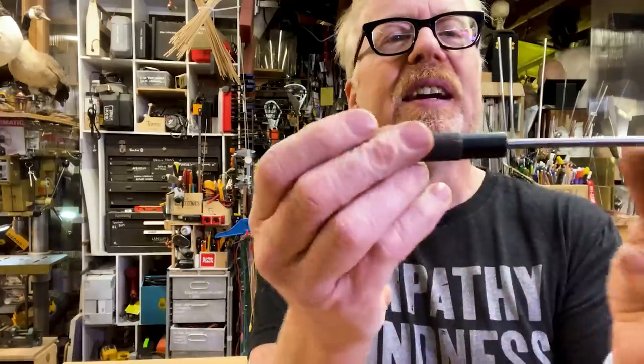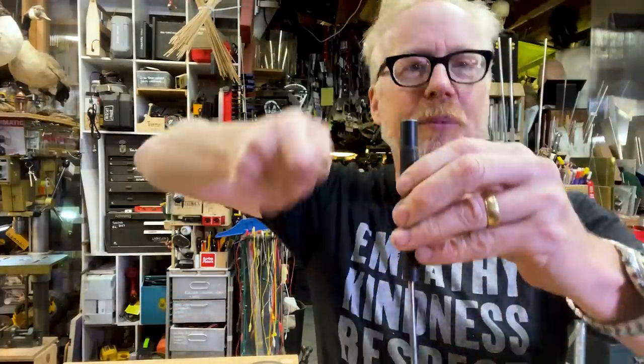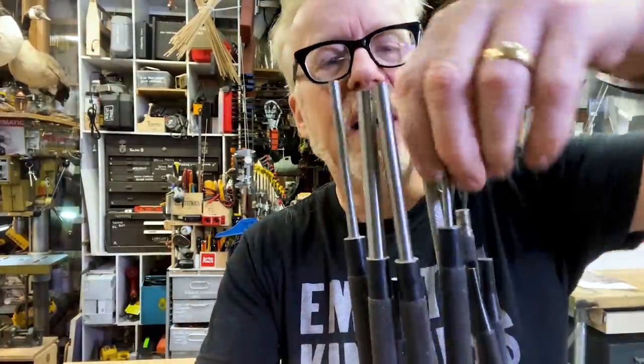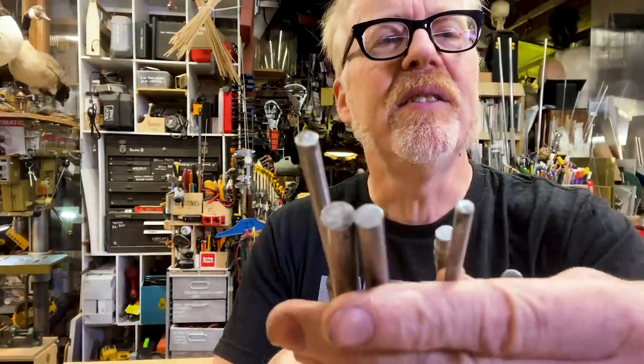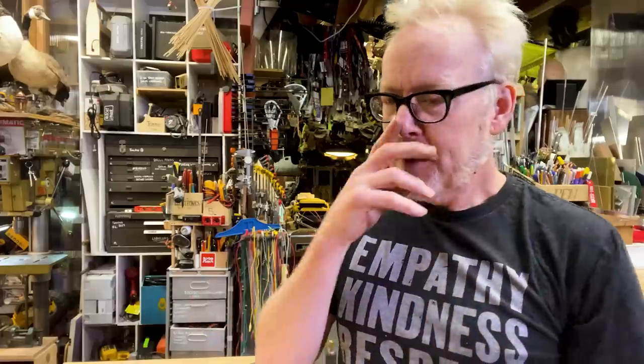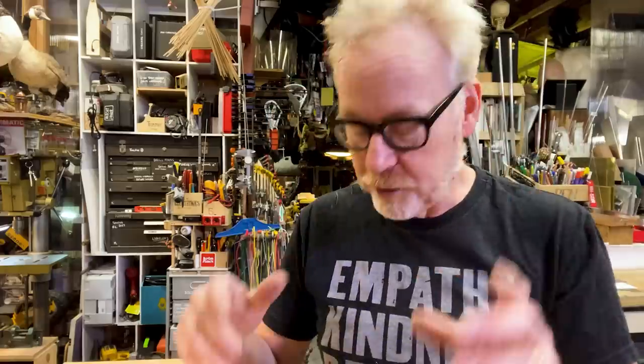This is a standard punch. It's got a knurled handle that you can hold on to and a fat top so you can give it a hammer, with varying degrees of thickness in different arms so that you can push out different things. If you had to remove a spring pin from some kind of mechanical arrangement, a punch like this is exactly how you do it. And I have many, many punches.